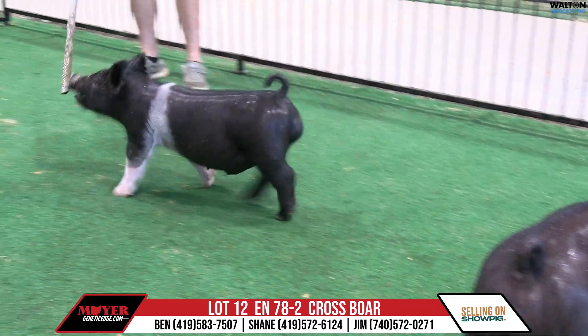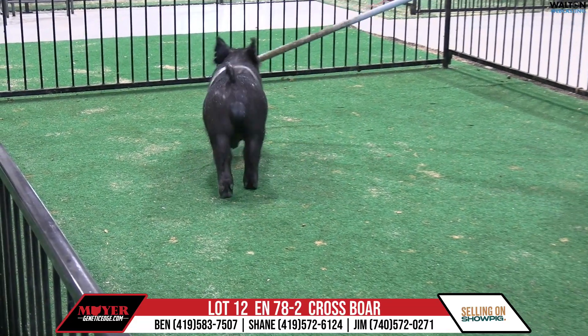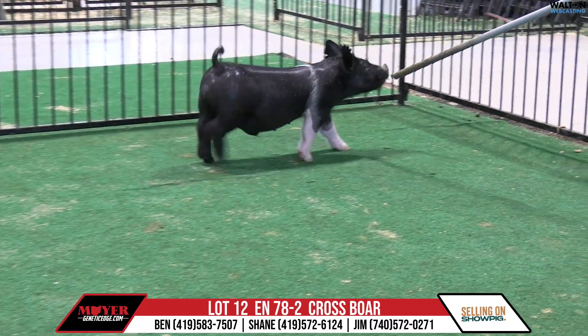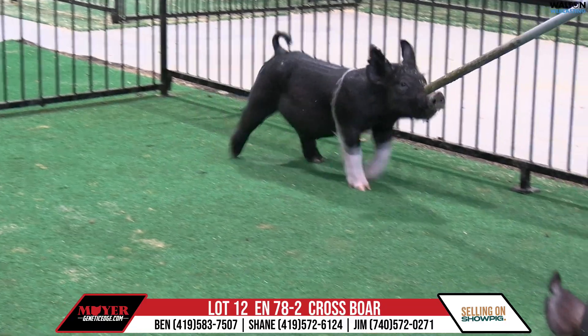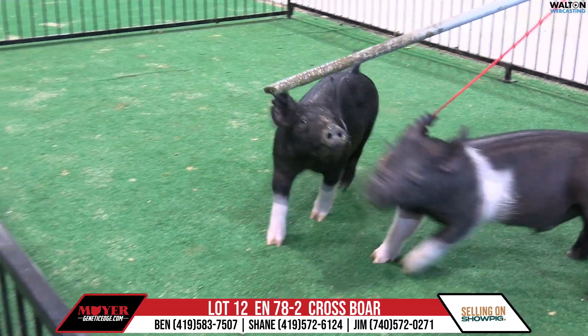78-2 is lot 12 in the sale, and we'll have a few of these in here — high heats throughout the day. High Heat has had one whale of a run in terms of what he's done in his first crop from being a February boar.